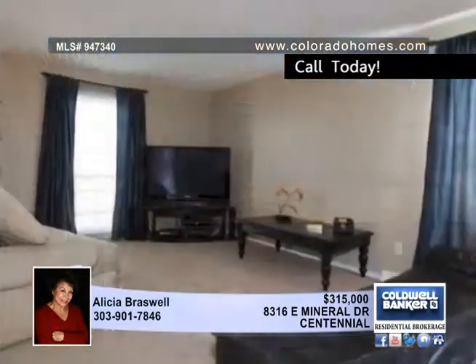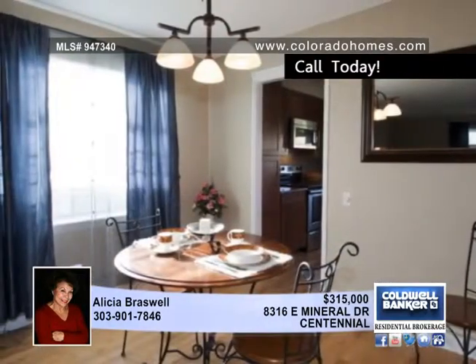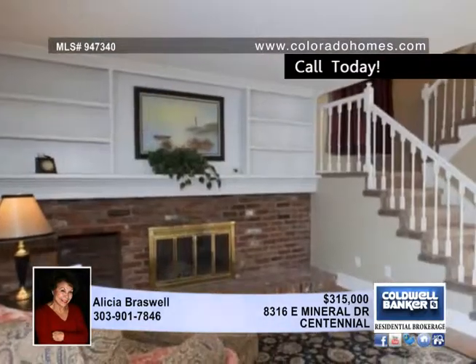Updates are in abundance in this lovely 4 bedroom, 3 bath Centennial residence. There are hardwood floors, a new AC, water heater, furnace and more.